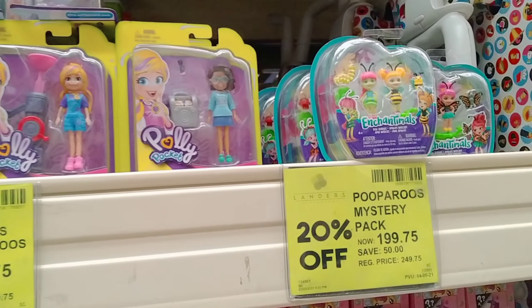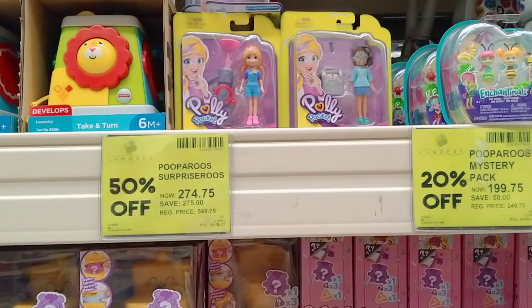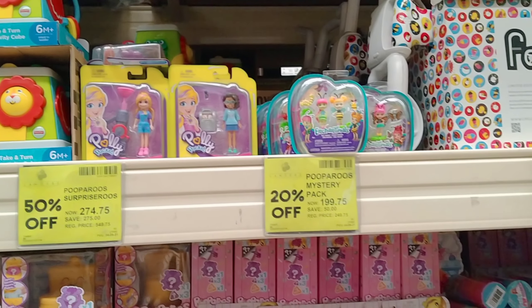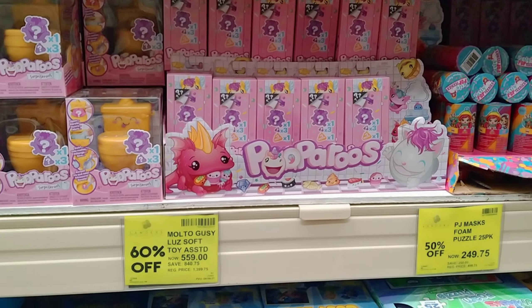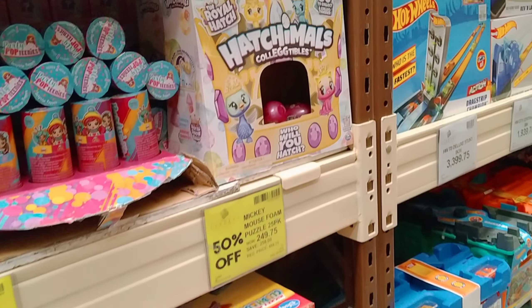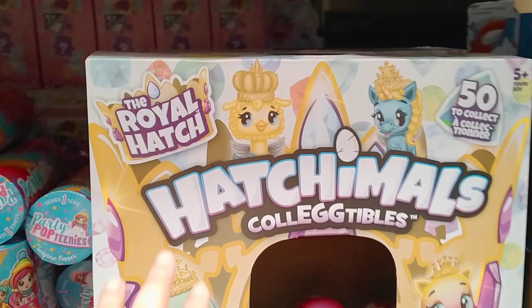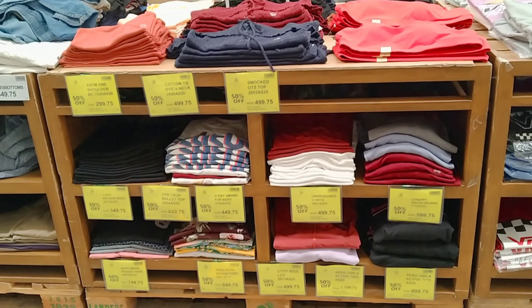Meron din silang tag 199. Meron din pupurus, mga Batman, Superman, at saka mga Hatch — Hatch ni Mouse. 249 pesos and 75 cents.